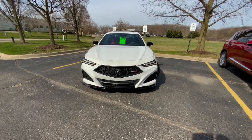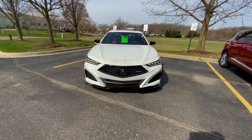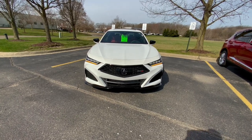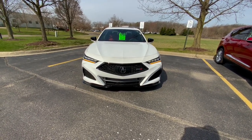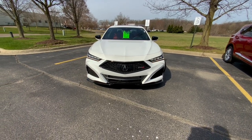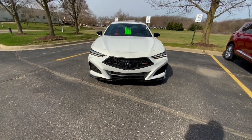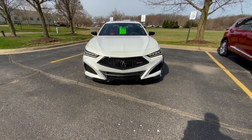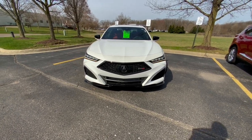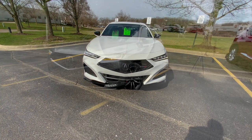Hello everyone and welcome back to the channel. When I reviewed the Acura TLX Type S a couple months ago, I concluded that it was not a family car. The family car you want if you want a Type S is the MDX Type S. So I want to find out today: is the MDX Type S worth it over the TLX Type S? We're going to find out.